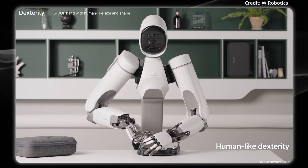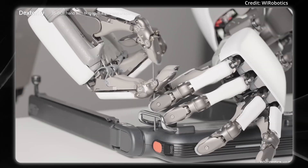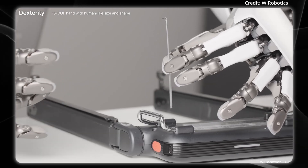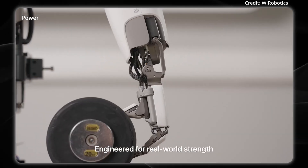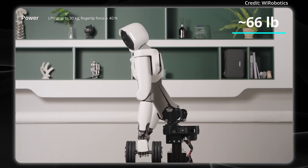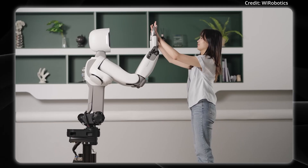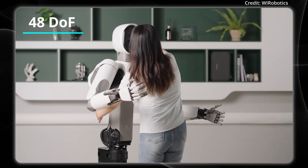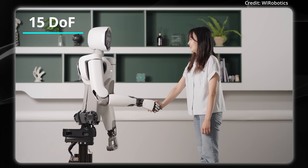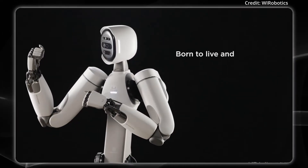For instance, Alex can screw things around the house using just its thumb, and its fingers are all back-drivable with ultra-low friction while remaining compliant with less than 100 grams of kinesthetic force sensing. Alex features a lifting capacity of up to 30 kilograms per arm and a fingertip force of over 40 newtons. In fact, Alex has 48 degrees of freedom throughout its entire body — 7 per arm, 15 per hand, plus neck and waist articulation — allowing Alex to be ultra-responsive in any setting.